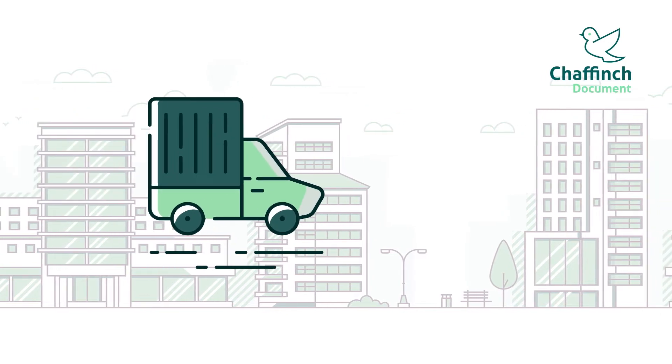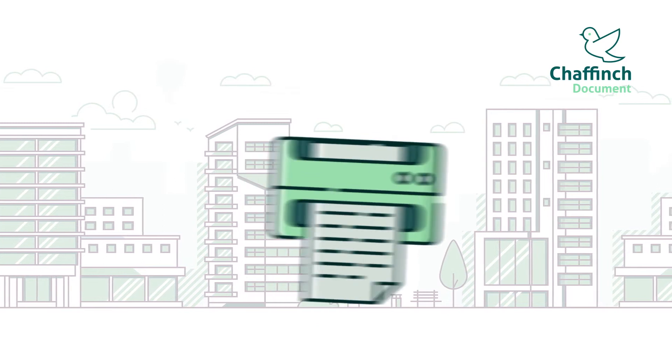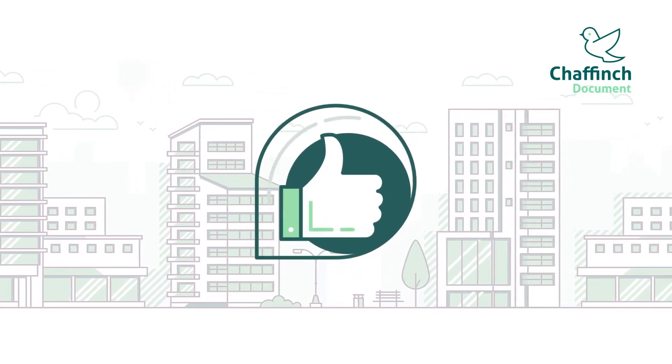Flexible scheduled next-day and same-day retrievals of physical documents and scan-on-demand functionality offer solutions for any business.